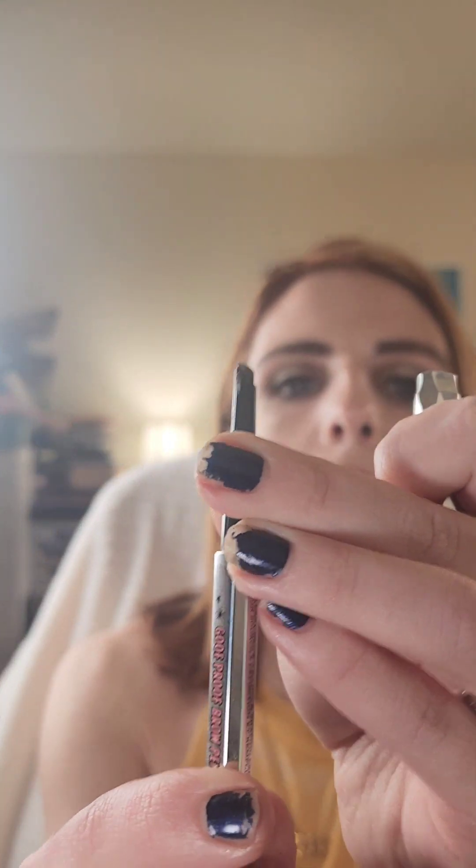Next up is the Benefit Goof Proof Brow Pencil — it has a spoolie on one end and a pencil you push up on the other. I think it's a good product, but it does bring out a little more red in my brows, and I'm more of a taupe, cool-toned brow person. I used to fill them in with a gray product. Some days it looks okay, other days it's just what it is. Overall I think I have other brow products I like more.